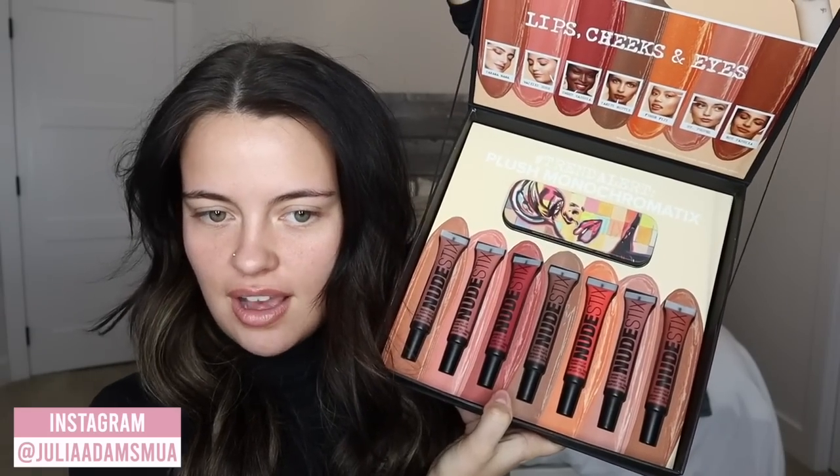Hello everyone, hope all is well and welcome back. In today's video I'm going to be doing a full face of first impressions. I have a lot of goodies here that I'm super excited about. I think I'm most excited about the new Nudestix plush paints — I tried them all yesterday on my lips and cheeks and holy moly is the formula ever unique. But I'm going to get into that more later in the video.